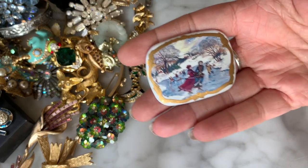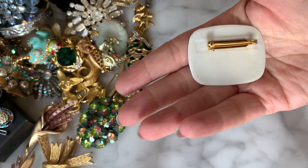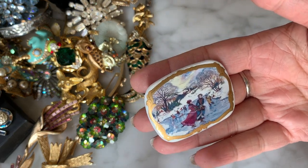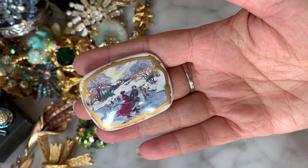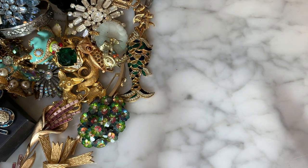I have this porcelain piece which looks kind of like a Currier and Ives portrait — a couple ice skating — with a gold frame around the portrait. They look Victorian era, and it's giving me Currier and Ives vibes. No signature on it but it's very cute.